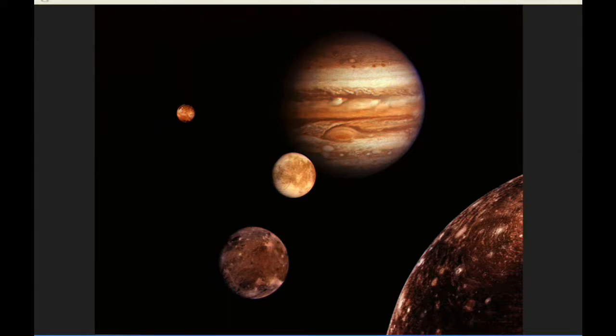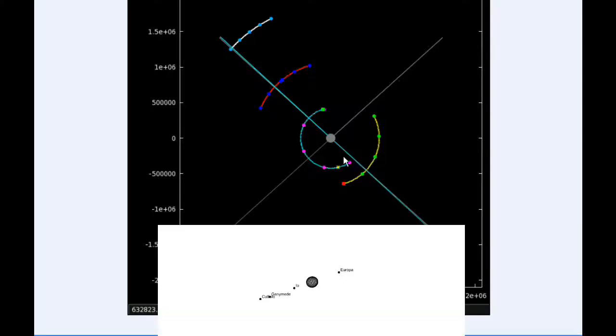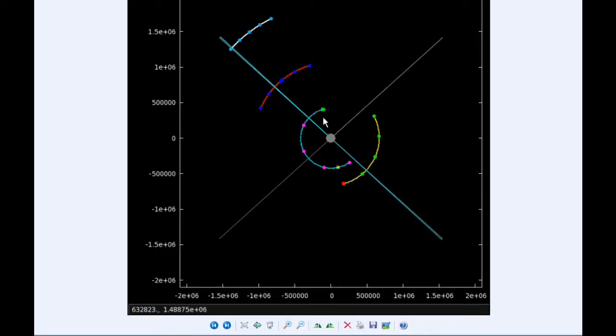At zero hours UTC, Io begins the day in quadrant 2 heading west. Europa begins the day in quadrant 4 heading east. Ganymede starts the day in quadrant 2 heading west, and Callisto spends most of the day in quadrant 2 also heading west. At zero hours 30 minutes UTC, Io goes through a Parajove — the closest distance between it and Jupiter — at a distance of 420,009.1 kilometers.